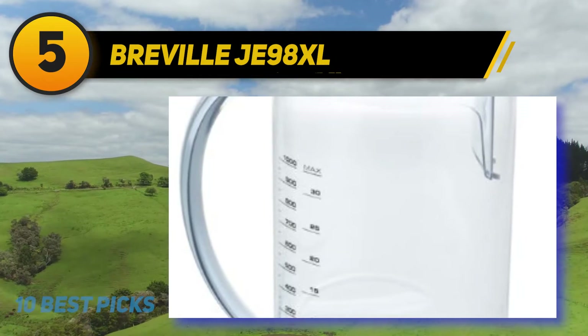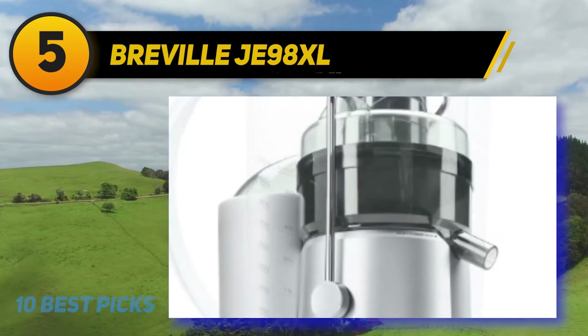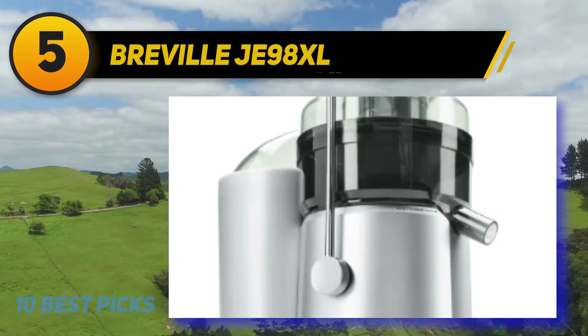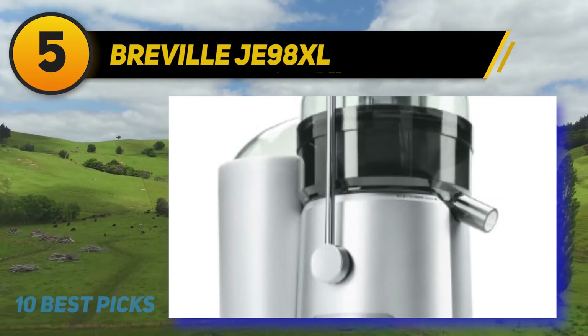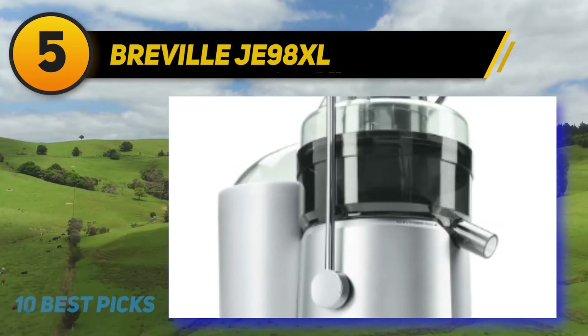The juice jug included with the JE 98XL is also 10 ounces larger than the one with the BJE 200XL. Given all things considered, I still love this Breville JE 98XL as much as the first time I bought it. If all the downsides are improved in the next manufacture, I would give it a 10 out of 10.